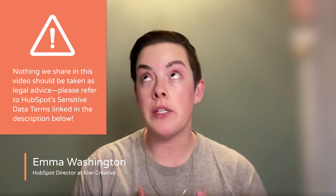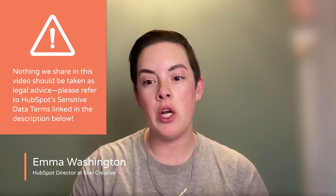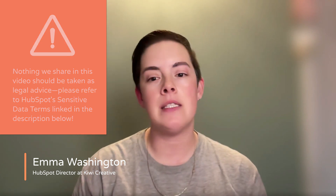Requisite disclaimer — we're pretty smart HubSpotters, but we're definitely not lawyers. The information in this video regarding HIPAA and the privacy compliance of HubSpot is not intended to be taken as legal advice. You may neither rely on this video as legal advice nor as a recommendation of any legal understanding. However, please refer to the HubSpot sensitive data terms linked below for more information.